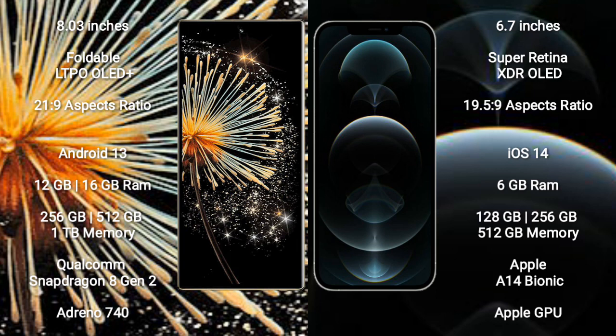Xiaomi Mix Fold 3 runs on the Android 13 operating system. iPhone 12 Pro Max runs on the iOS 14 operating system.